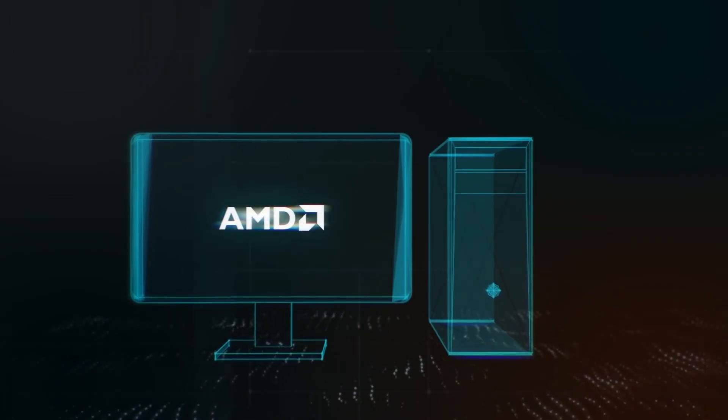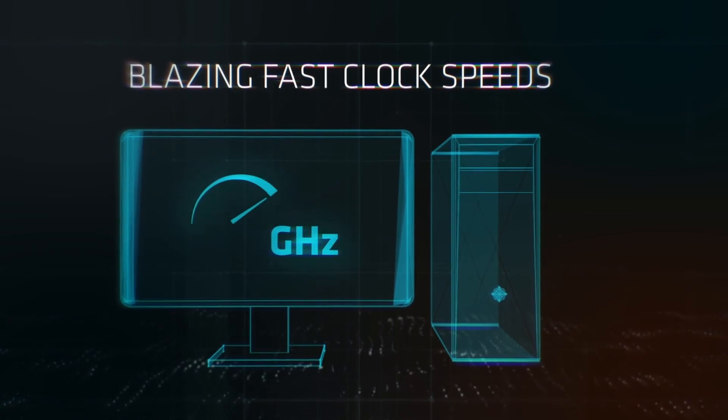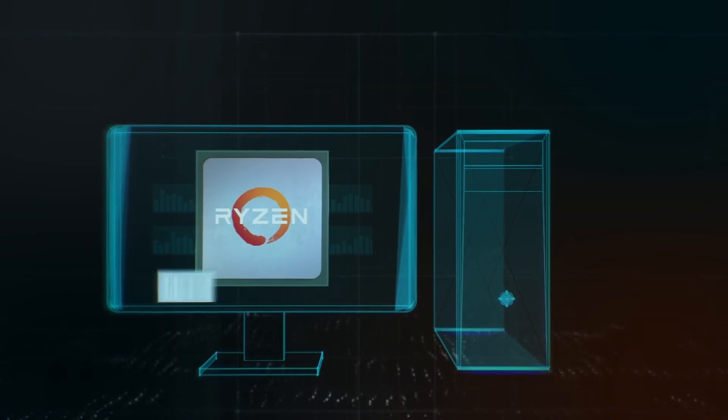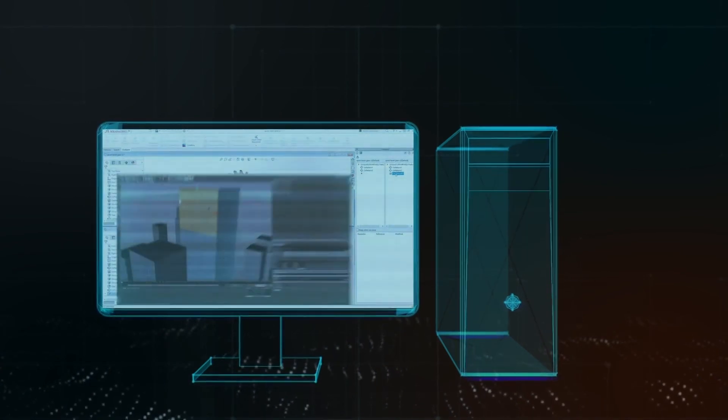Customers will also benefit from AMD's continuous innovation and performance leadership. With blazing fast clock speeds and high CPU core density built on a cutting-edge 7nm manufacturing process, AMD processors are the ideal choice for even the most demanding enterprise users.